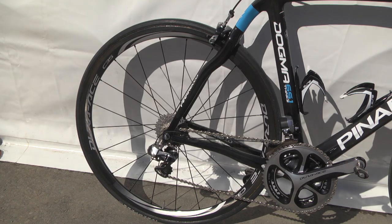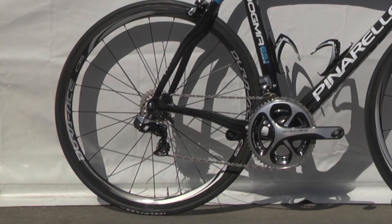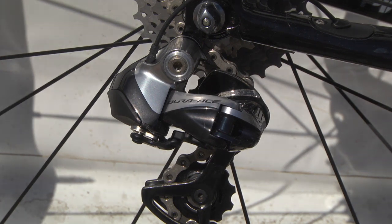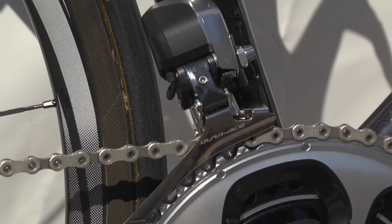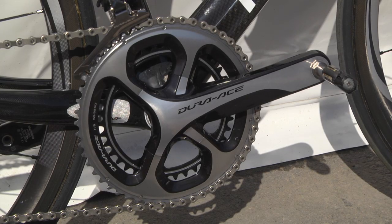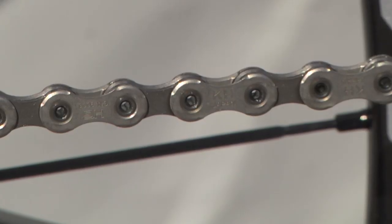Team Sky have got their hands on the still rare Di2 11-speed 9070 groupset, redesigned almost from the ground up. Here at GCN it's considered to be one of their best looking groupsets to date. It's interesting to note that the usual asymmetric chainrings that Wiggins uses have been replaced by standard round Shimanos. Time will tell if these stay or whether he reverts back to the setup that won him the Tour de France.